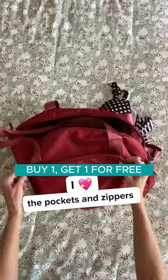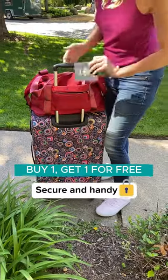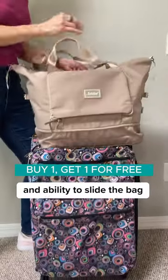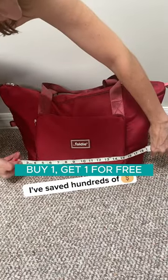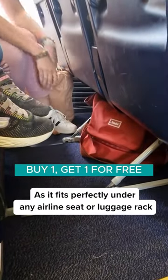I love the pockets and zippers both inside and out to keep my passport and boarding pass secured and handy. Plus, the additional shoulder strap and ability to slide the bag over a suitcase handle make it super convenient to carry around. I've saved hundreds of dollars already by not having to check my bag as it fits perfectly under any airline seat or luggage rack.